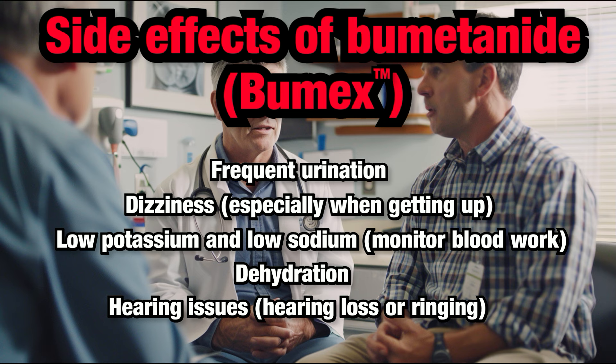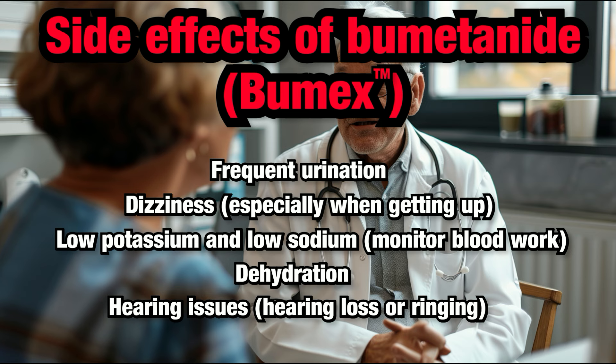Hearing issues: Although rare, some people might experience ringing in the ears, tinnitus, or hearing loss. If you notice any hearing issues, notify your healthcare provider immediately.